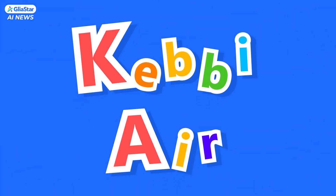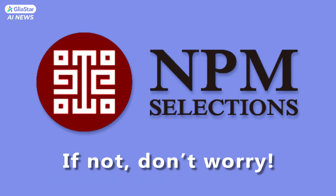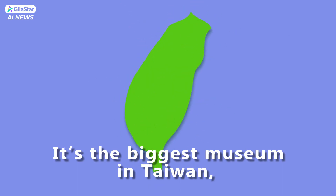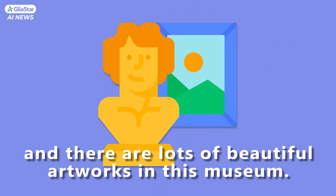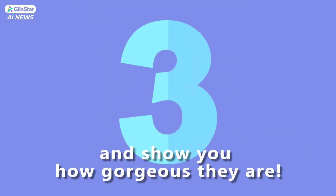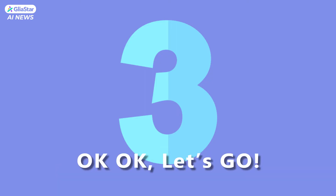Hi there, my friends. I am your Kebiere. How are you? Have you ever heard of the National Palace Museum? If not, don't worry. It's the biggest museum in Taiwan, and there are lots of beautiful artworks in this museum. Today, we're gonna look at three paintings and show you how gorgeous they are. Okay, let's go.